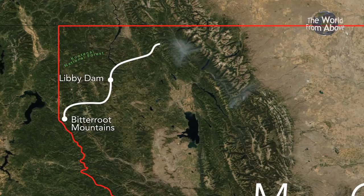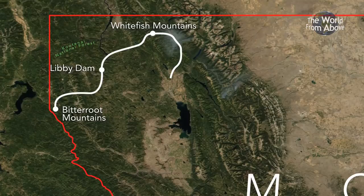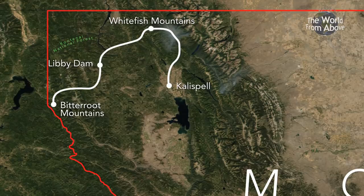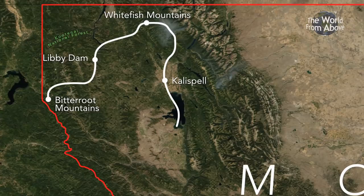From the northernmost point of our journey in the Whitefish Mountains, we begin tracking the Flathead River as it courses south. Its path takes us to the gateway of Glacier National Park in Kalispell, Montana. Our journey concludes with an exploration of the stunning scenery around Flathead Lake, as well as the oldest settlement along its banks, the town of Polson.